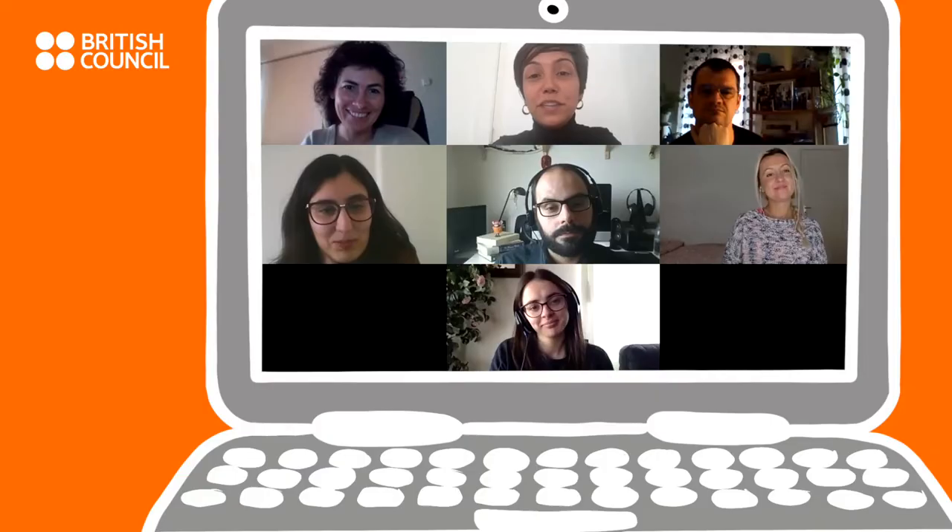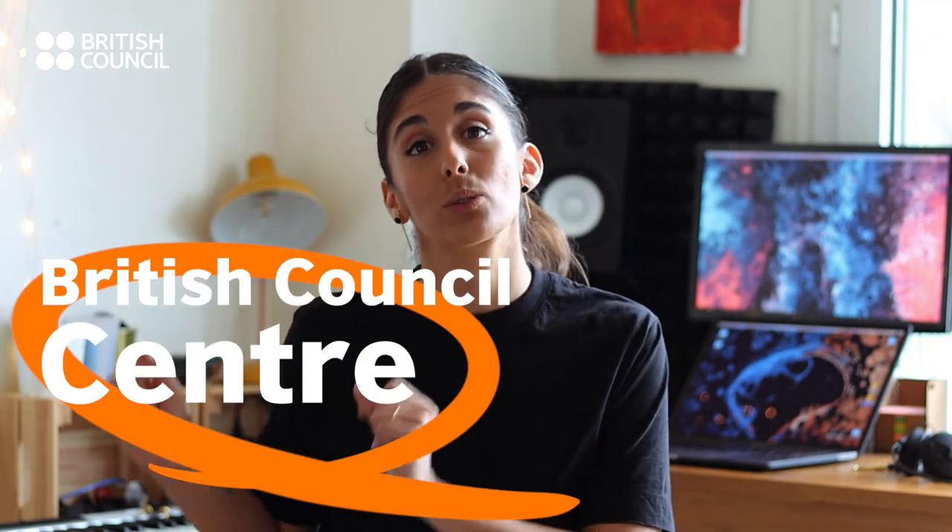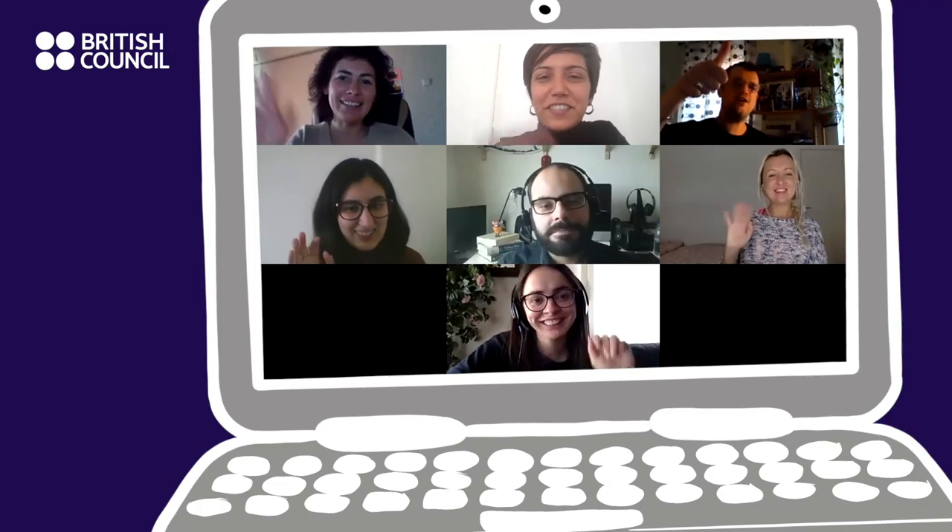I think that's it from us. We're done. If you do have any questions, don't hesitate to contact your local British Council Centre. We look forward to seeing you online very, very soon. Bye, see you next time.